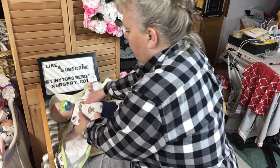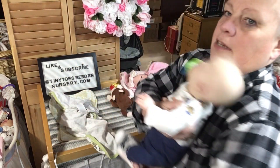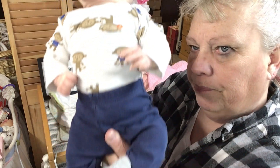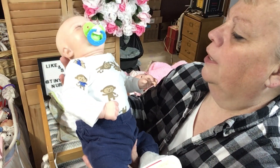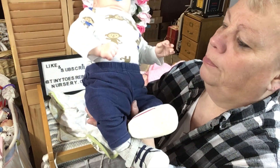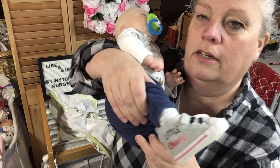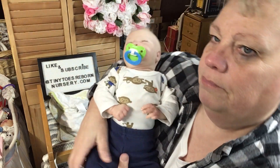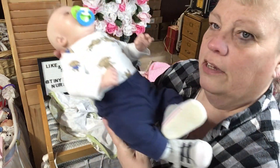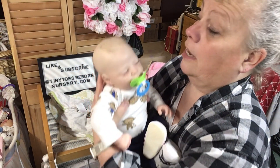He is in his monkey shirt holding a football — I thought that was fitting since we just had the Super Bowl. He's got blue pants on and little sneakers that say 'little champ' on them. There he is in his monkey outfit.